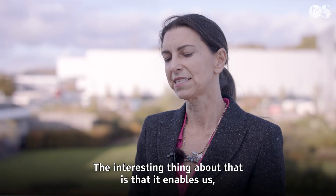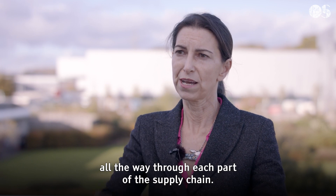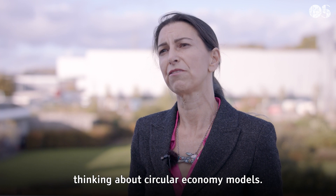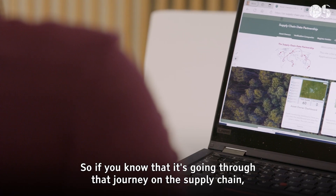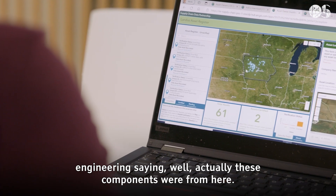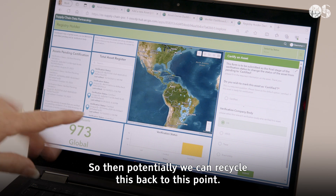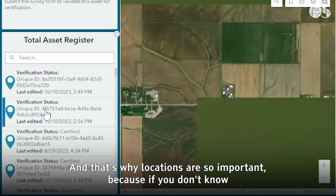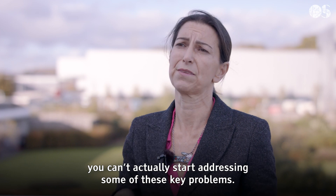The interesting thing is that because we know the item's journey right from the start all the way through each part of the supply chain, it enables you to start thinking about circular economy models. If you know that it's going through that journey, you can start reverse engineering and say, well, these components were from here, so potentially we can recycle those back to that point. That's why location is so important — if you don't know where things are happening or where things are coming from, you can't start addressing some of these key problems.